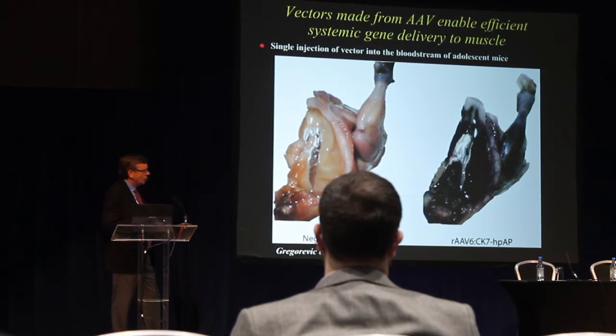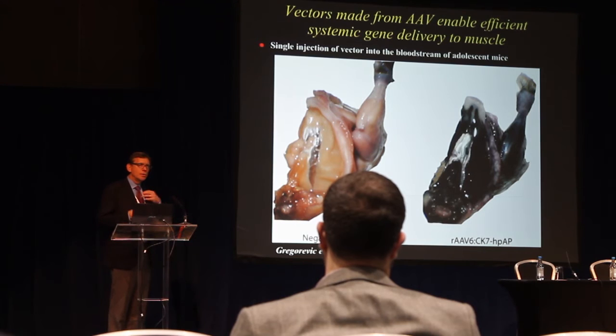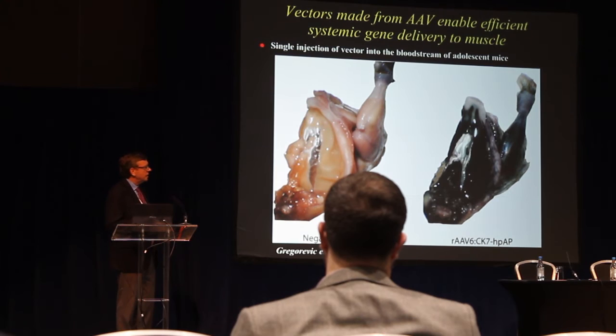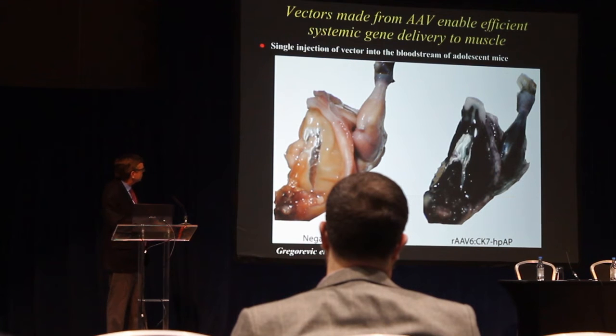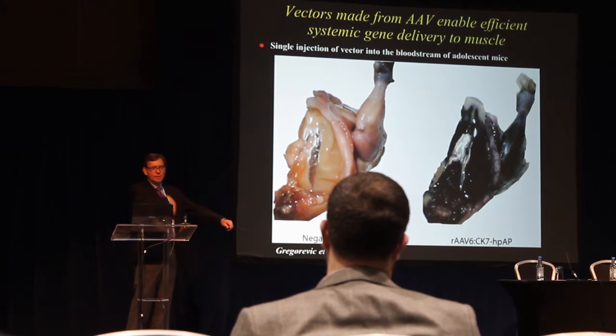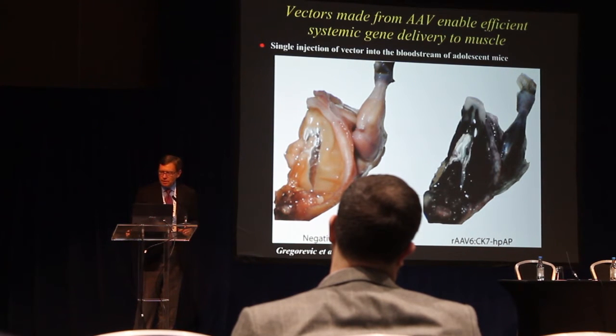This is from our original work trying to find vehicles that could deliver genes to muscle, done by an outstanding postdoc, Paul Gregorovic. He showed that using AAV vectors, if we kept injecting higher and higher doses, at a certain dose the vector started leaking out of the bloodstream and going into muscle. This experiment used a gene that makes a dark purple color when it gets into muscle, and when we deliver this AAV vector into mice, all the muscles turn purple, indicating that the vector was able to transfer its payload to muscles body-wide.